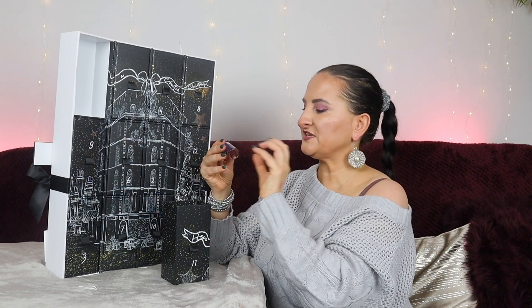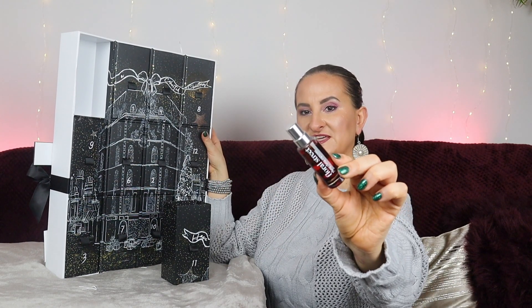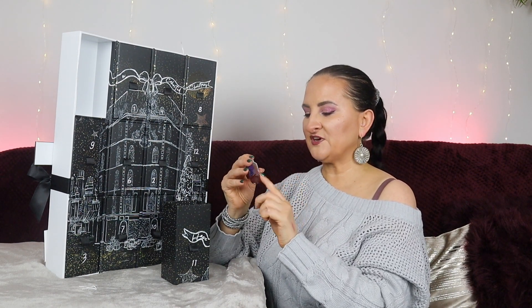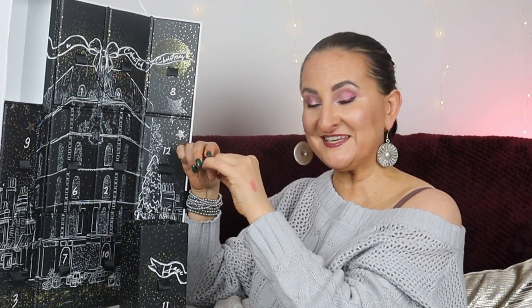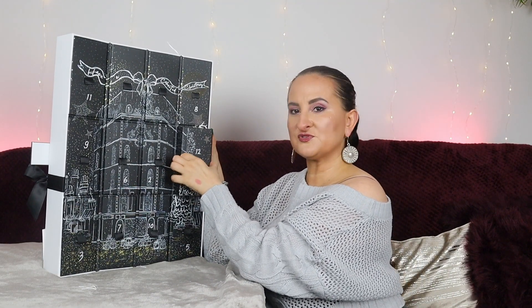Number eleven is a great one: Floral Street Lang Lang Espresso fragrance. It's a 10ml size, which actually lasts me quite a while. This is one of my favourite Floral Street fragrances — I'd describe it as unisex, very dark and sexy. I'm really happy to find it here. This was one of the sneak peeks and one of the products I actually really liked from the start.